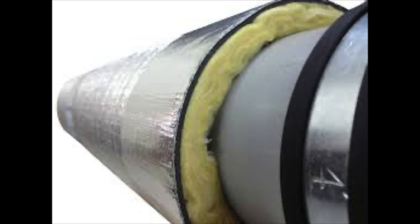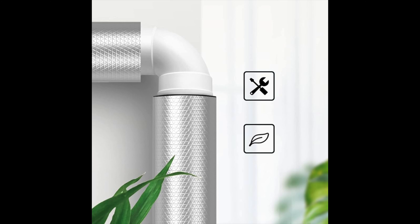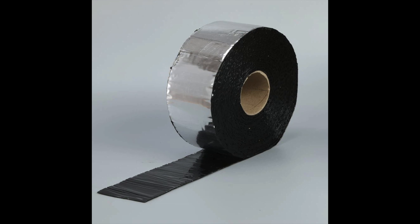Number forty-nine is noise dampening pipe and duct wrap. It consists of flexible foil-faced mass loaded vinyl laminated to a quilted fiberglass absorber-decoupler with reinforced foil on the outer side. If you have a water pipe creating a lot of noise, wrap it around the pipe and a lot of that noise will be absorbed and blocked. Number fifty is vibration dampening foil tape for HVAC systems. Place the tape inside the vents — it's rated from -25°F to 175°F and works well at eliminating vibration from your HVAC system.